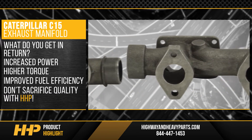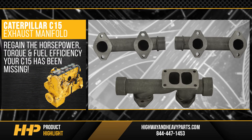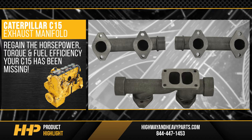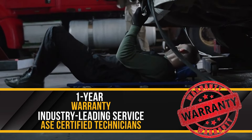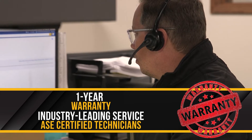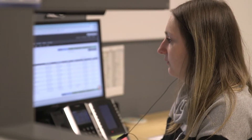You don't have to sacrifice quality with Highway & Heavy Parts. Regain the horsepower, torque, and fuel efficiency your C15 has been missing with this exhaust manifold. Backed by a one-year warranty and industry-leading service from our ASD certified parts technicians. From purchase to installation, HHP has you covered.